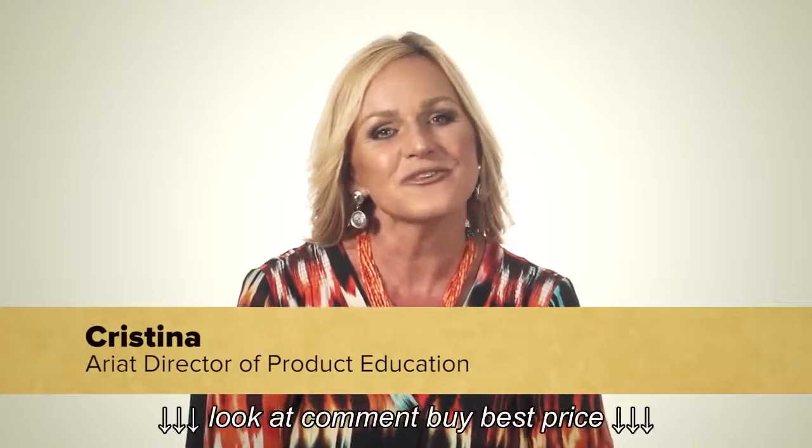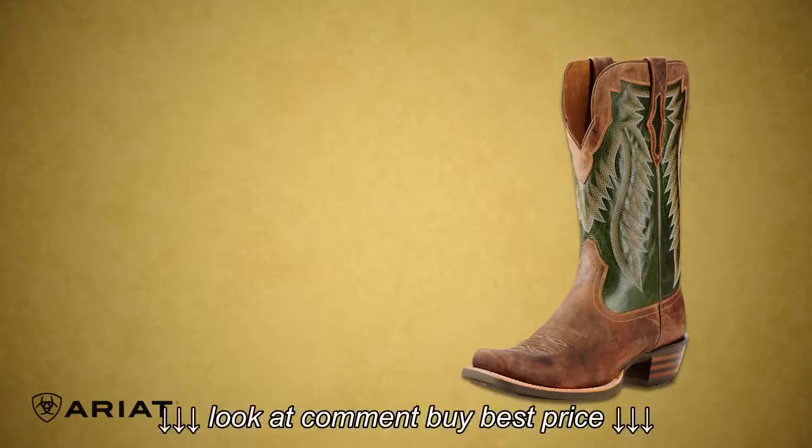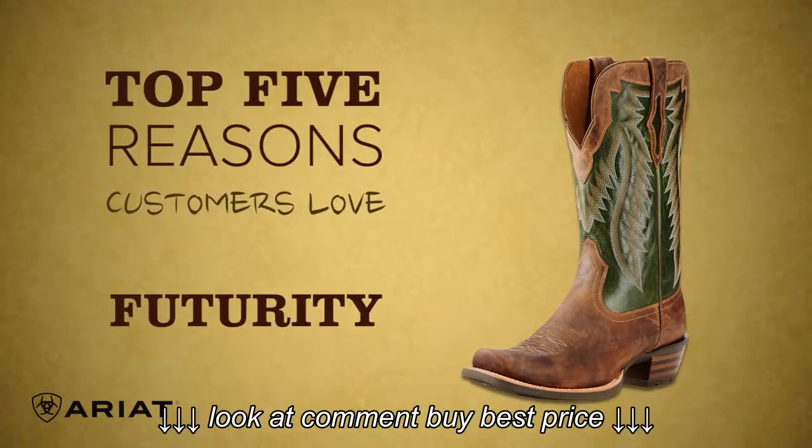Hey, it's Christina. Ariat's known for being innovative and ahead of the curve, and this boot is no exception. These are the top five reasons you're going to love the Futurity.